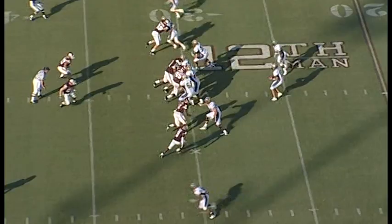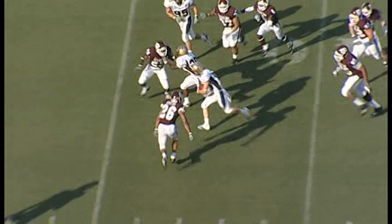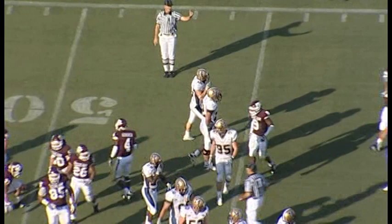Shotgun formation. Mason is to the right of Rolovich. He snaps, drops back, throws. It's a catch — across the 35, to the 40, to the 45, 47, 48-yard line. Ball caught by Tyler Lule.